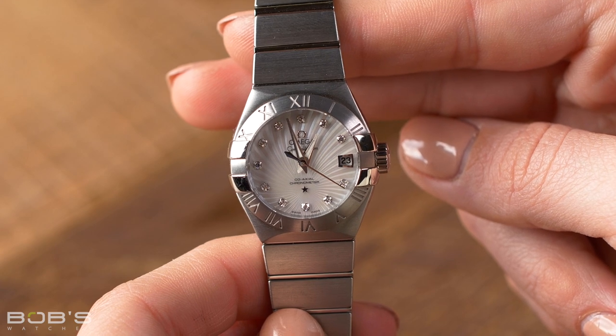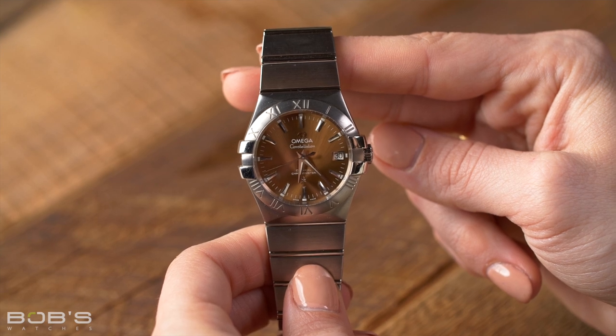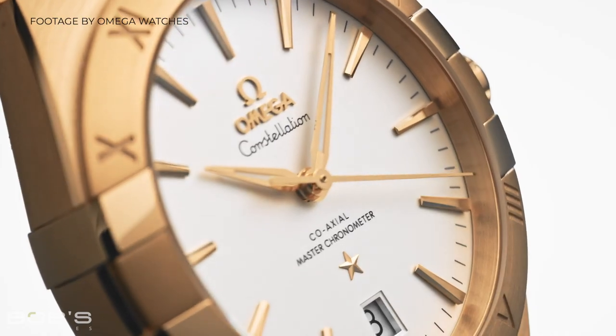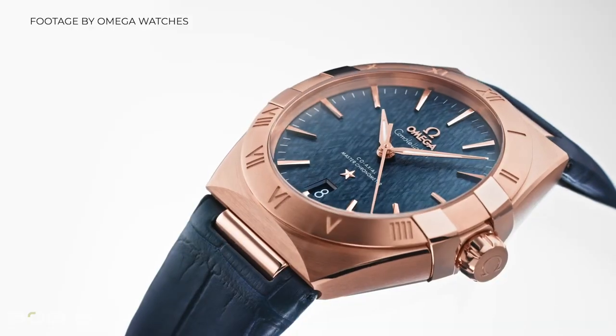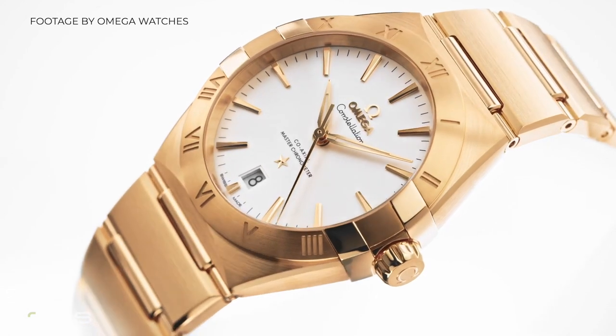The range is now separated into two sub-collections: the Constellation and the Constellation Globemaster. The regular Constellation models closely adhere to the design template established by the Manhattan model from the 1980s and they include integrated straps or bracelets with bezels that feature the collection's signature claws. Offered in either time only or time and date formats, Omega produces an incredibly wide range of Constellation references spanning a variety of different sizes ranging from 25mm to 41mm, offered in a number of different metals and configurations. Watches from this side of the range can be powered by either quartz or mechanical movements, and Omega even produces extravagant gem-encrusted editions alongside traditional steel and two-tone models.